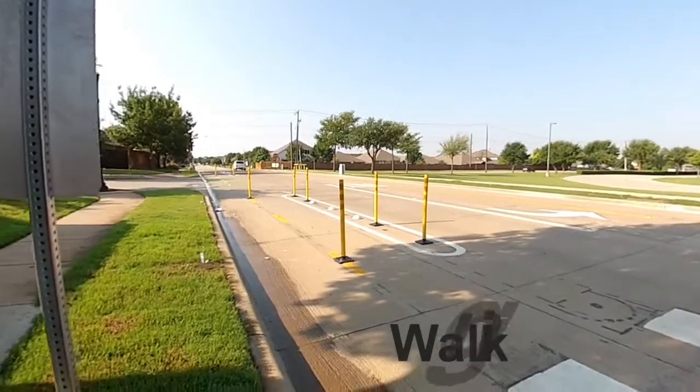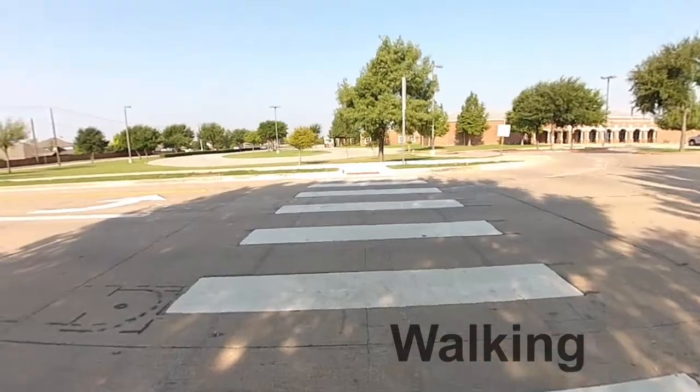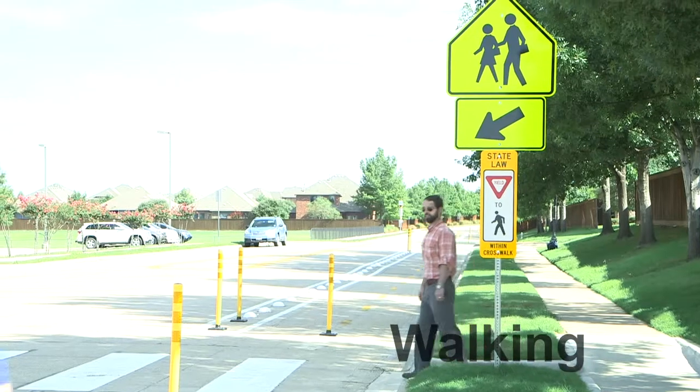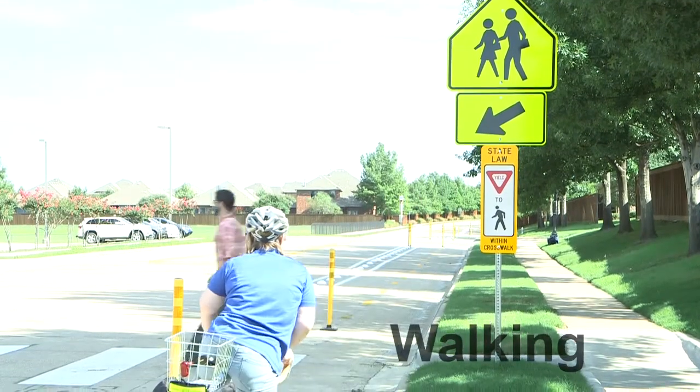When walking, watch and listen for people riding bikes traveling from either direction, just as you would when crossing a street. Cross at crosswalks and be alert for nearby cyclists when crossing a protected bike lane to access a parked vehicle.